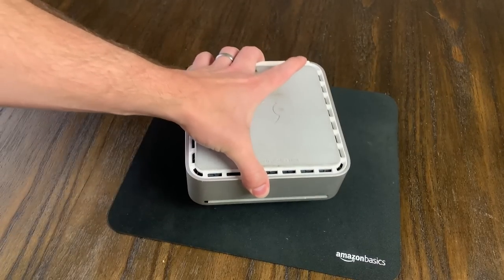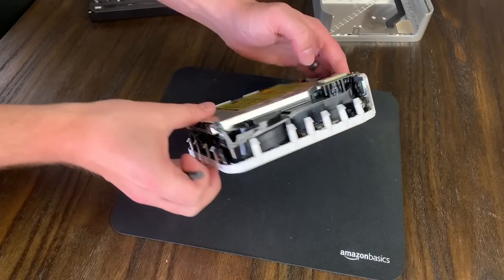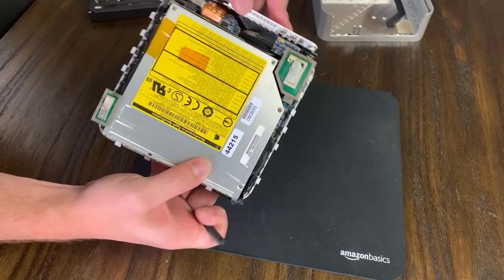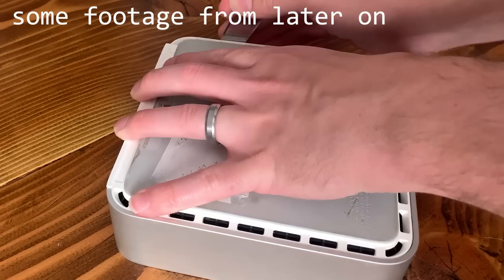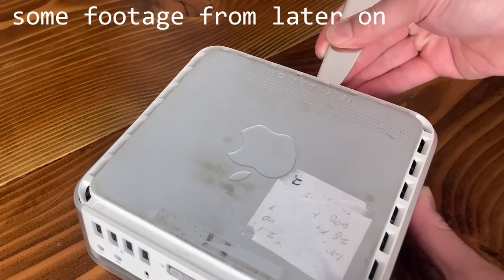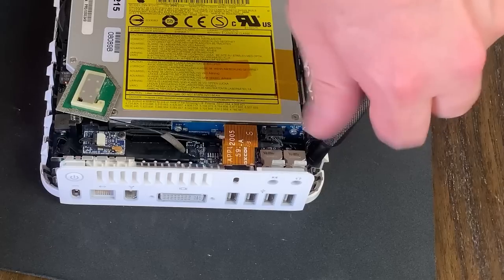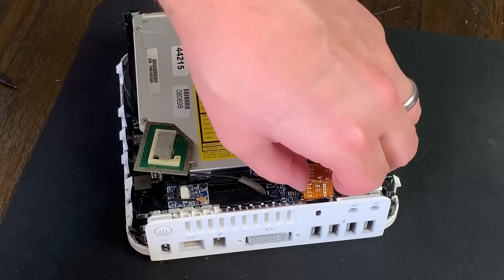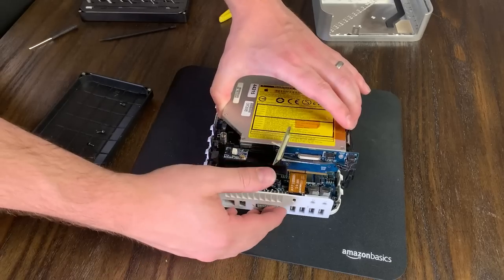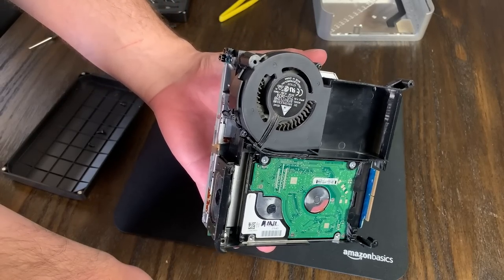Before getting booted into macOS or anything, I wanted to see what the internals of this thing looked like, partly because I figured some fresh thermal paste wouldn't hurt, but also just because I'm curious. I missed filming the initial part of opening this case up, which involved me using a butter knife, so sorry you don't get to see that. I was able to just follow an iFixit guide for the rest of the disassembly, which mostly involved a lot of little screws, ribbon cables, and frustration. After a few minutes, I gently separated this top section of the internals, which holds the fan assembly, hard drive, and optical drive.